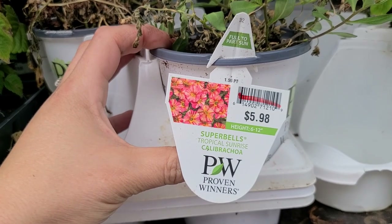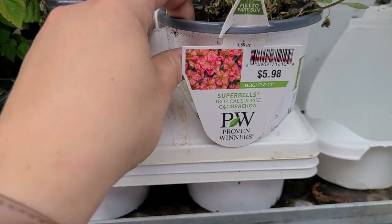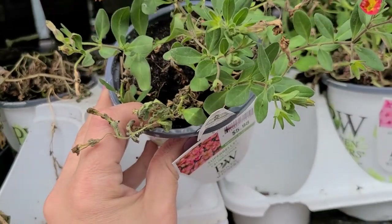They also have this Super Bells Tropical Sunrise calibrachoa for four dollars. These actually look like they're in really good shape.